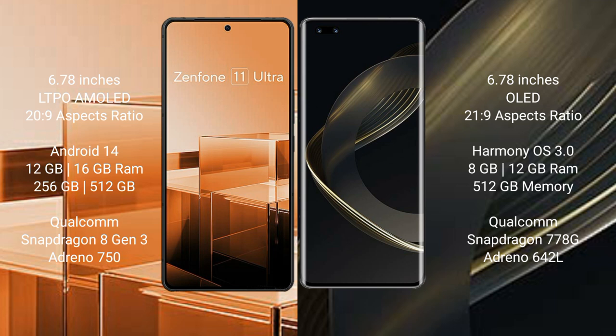Asus Zenfone 11 Ultra comes with 12GB, 16GB RAM and 256GB, 512GB internal storage, Qualcomm Snapdragon 8 Gen 3 processor and GPU Adreno 750. Huawei Nova 11 Ultra comes with 12GB RAM and 512GB internal storage, Qualcomm Snapdragon 778G processor and GPU Mali-G77 642L.